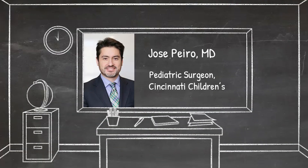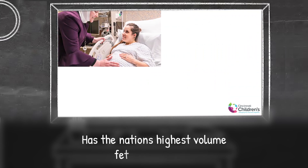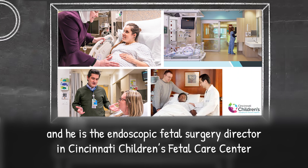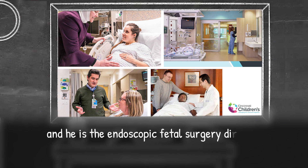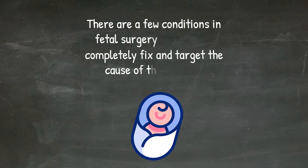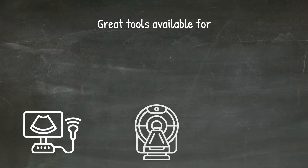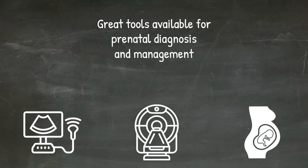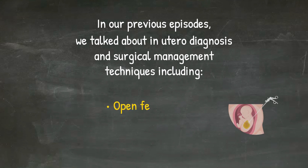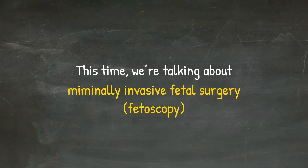Hi, everyone. Today, our guest is Dr. Jose Pera, a pediatric surgeon at Cincinnati Children's, which has the nation's highest volume fetoscopic center. Dr. Pera also specializes in neonatal and fetal malformations, and he is the endoscopic fetal surgery director in Cincinnati Children's Fetal Care Center. Let's hear from Dr. Pera.